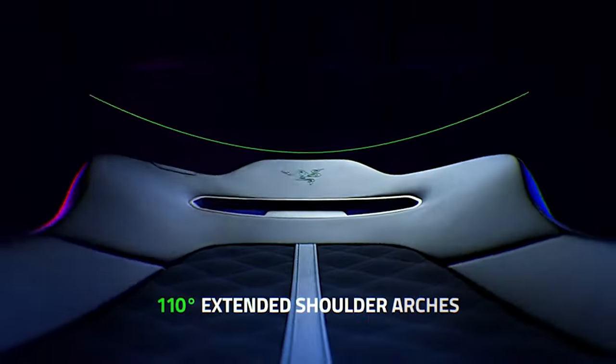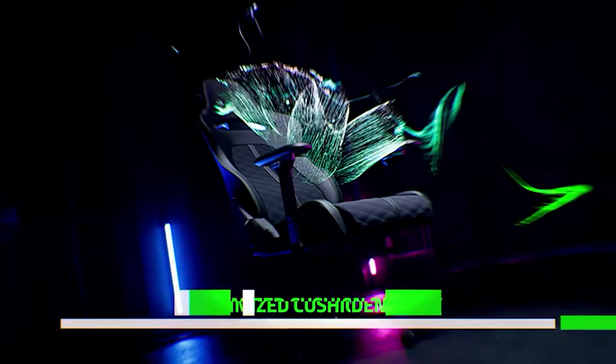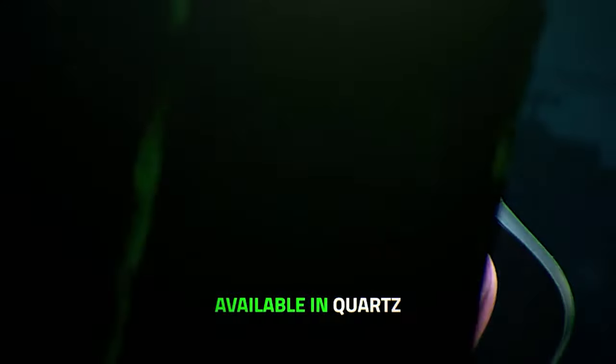So what are you waiting for? Upgrade your gaming setup with this chair and get ready to game harder, longer, and most importantly, in comfort.